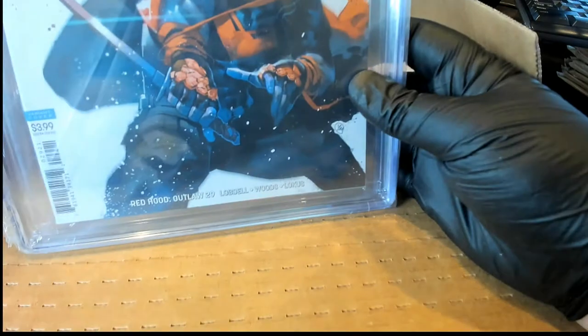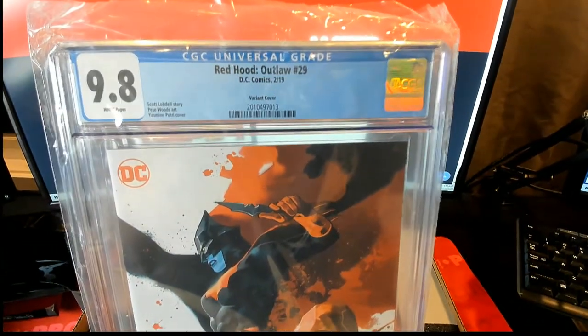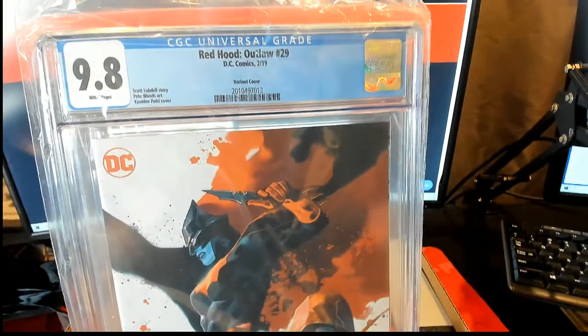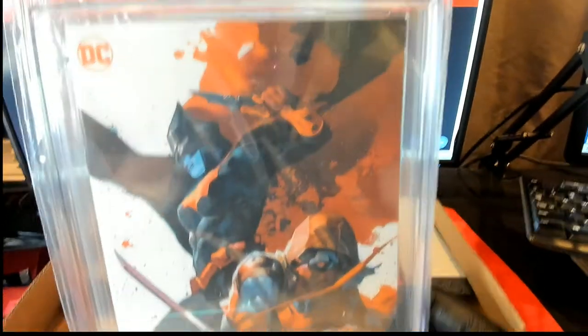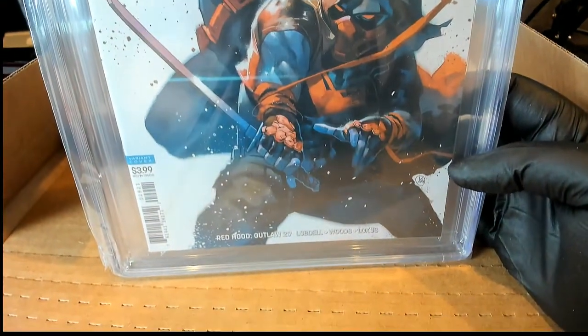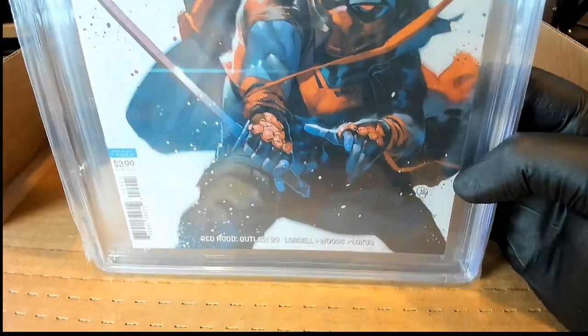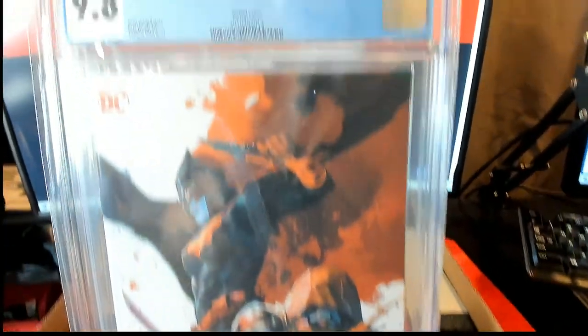All right, let's see here. Oh! It's a variant, too nice. Red Hood Outlaw, number 29. Variant cover. 9.8, white pages. Very cool.